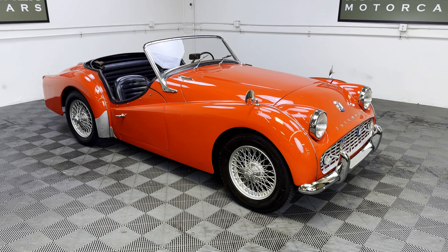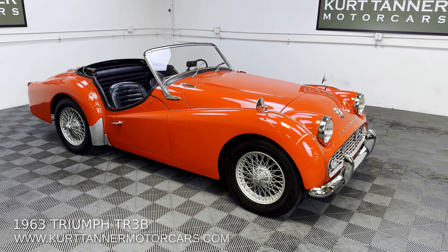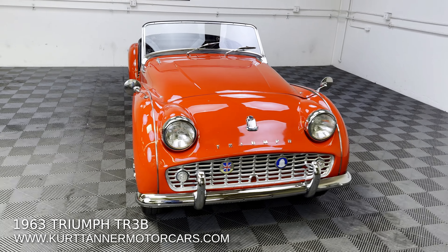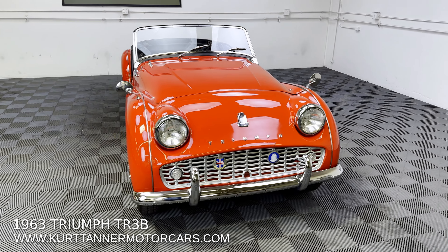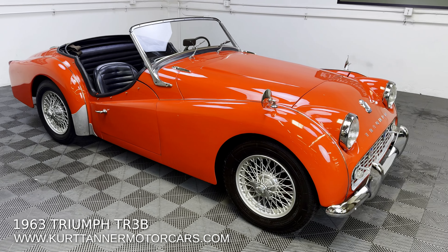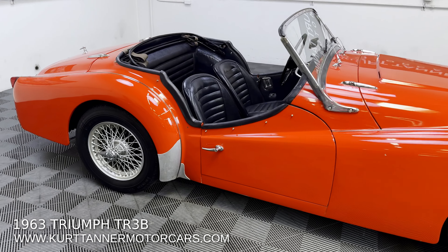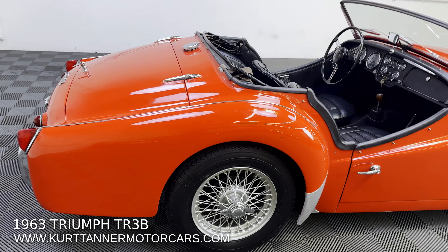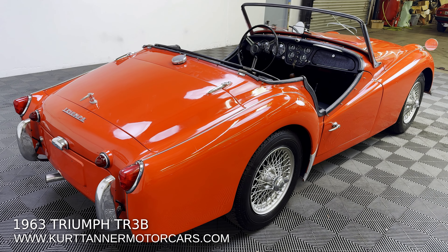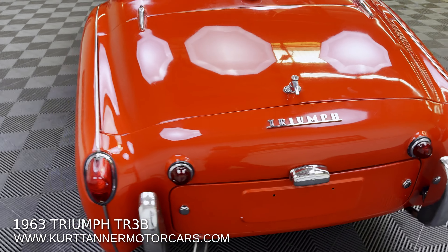Hi there, it's Kurt with Kurt Tanner Motorcars. This is our 1963 Triumph TR3B Roadster — signal red, black interior, four-speed, 60-spoke painted wire wheels, black top and a lovely set of side screens, originals, and adjustable steering. A nicely optioned TR3B, very rare with that four-speed full synchro gearbox and also that 2.2-liter engine. That's all original mechanicals to the car.